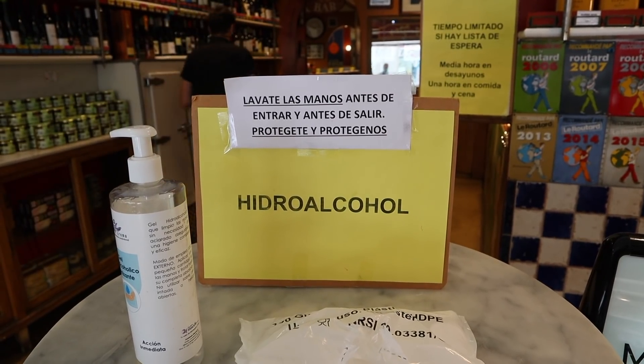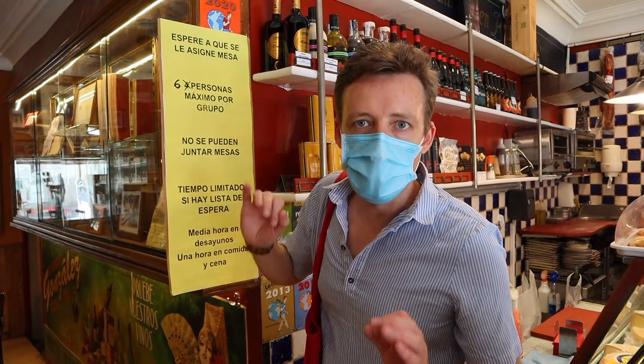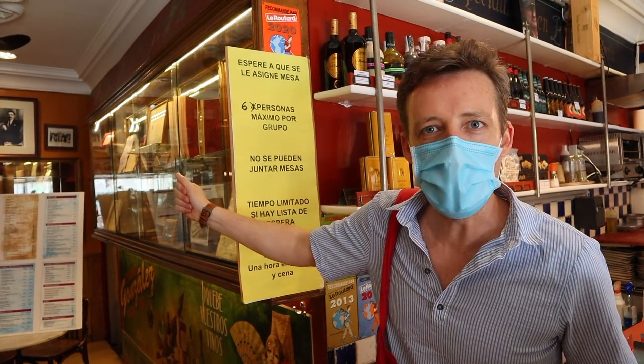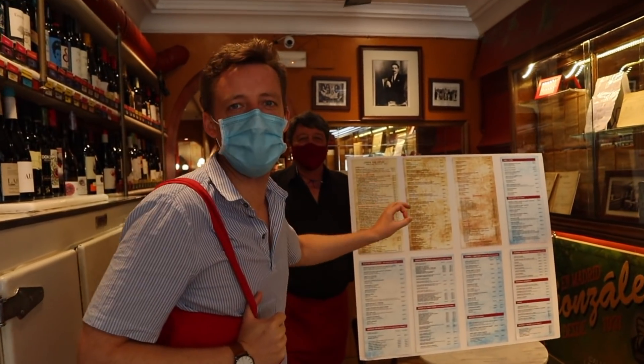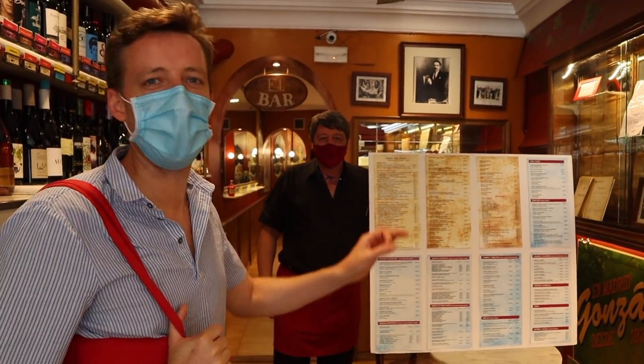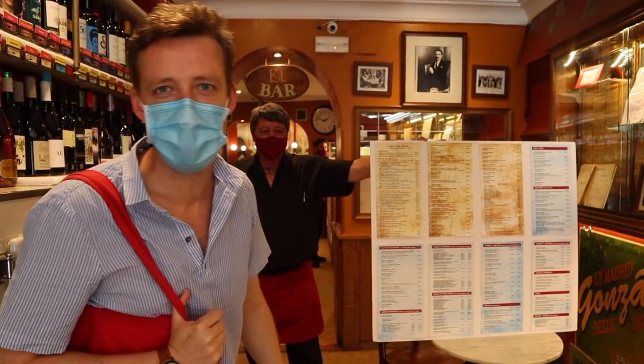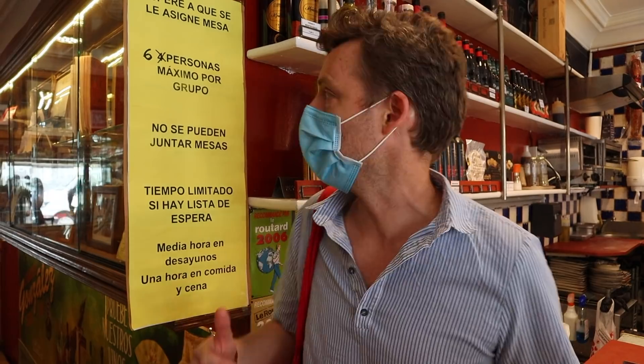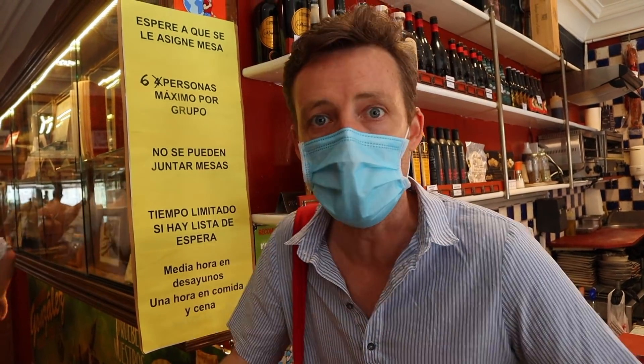Going out for tapas is hard on your hands with all the sanitizing — no skin left. Here are the rules, like in Labra: wait until you're given your table. Four people per table is crossed out — now it's six groups per table maximum, it used to be four. And here is the menu — this is their QR code, Paco said. In Labra they had a QR code; these guys have got a massive menu they bring up to your table.